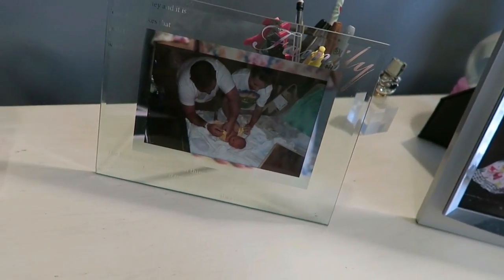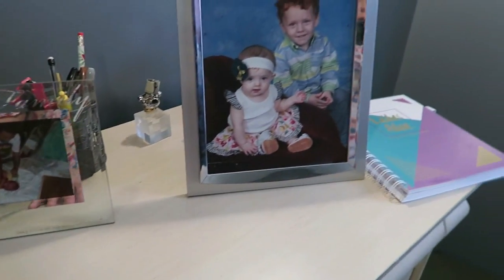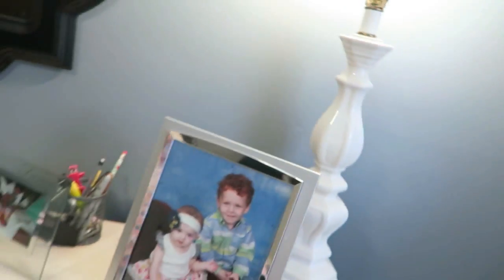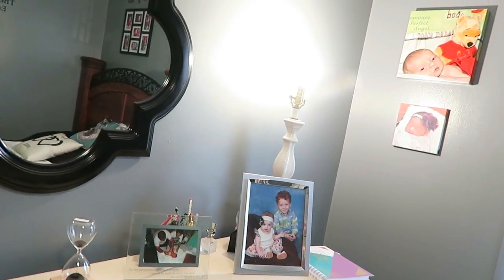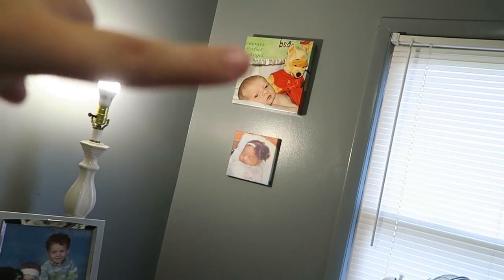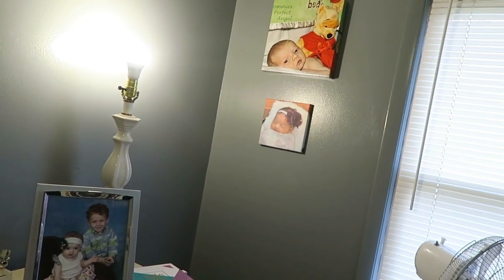Moving on, I just have some things you'd put on the dresser. You can see the picture — we have recent Lily's picture and just a few knick-knacks on here, along with my planner and our lamp. We're going to get a lampshade for that. On this other wall we have a picture of Reese and a picture of Liliana.